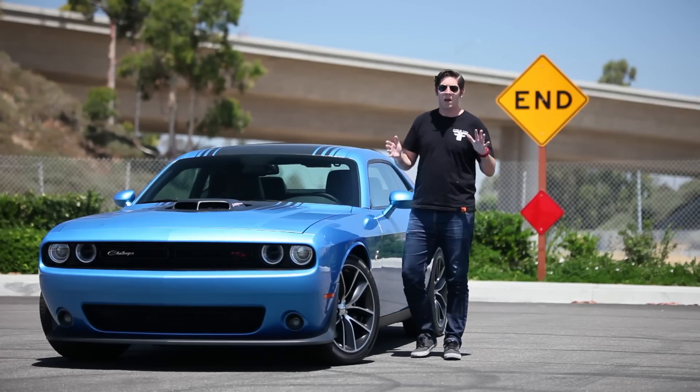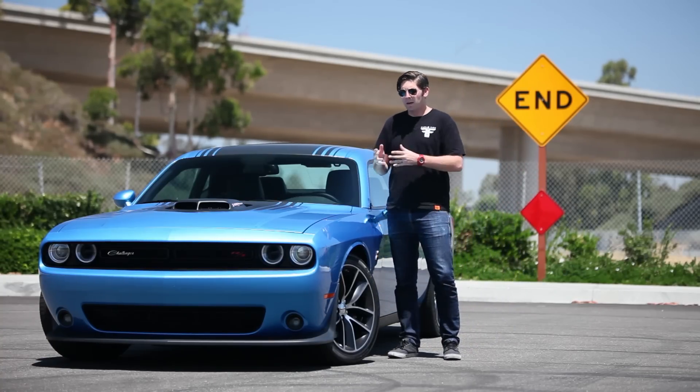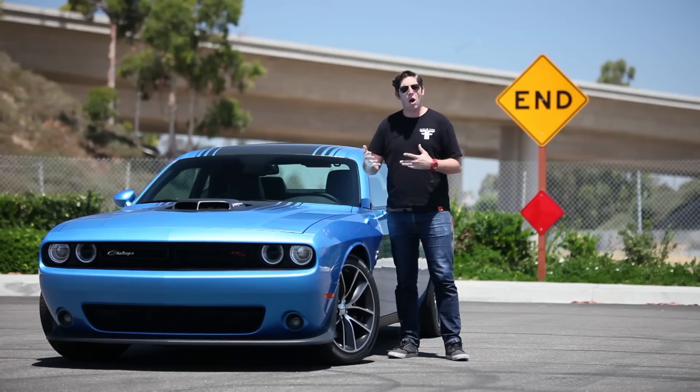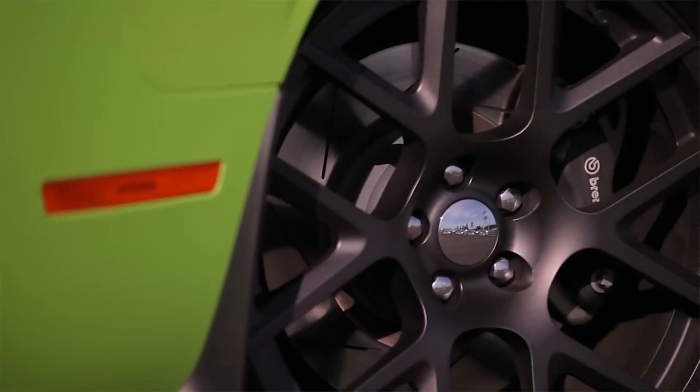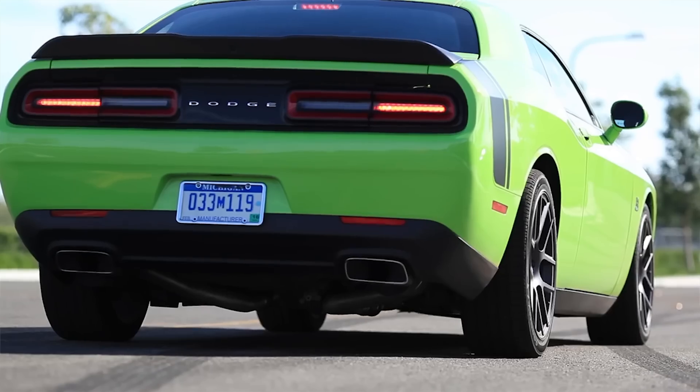Everybody loves the Hellcat, and they should, because it's fucking awesome. If you can't afford a Hellcat, there are other Challengers that you can afford. There's the lower trim RT, and that car's tons of fun, and we've shown you that with that lime green Scat Pack.